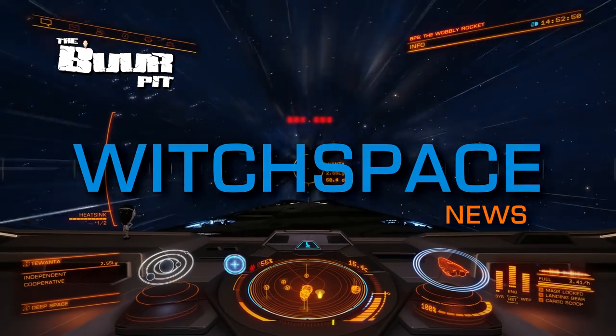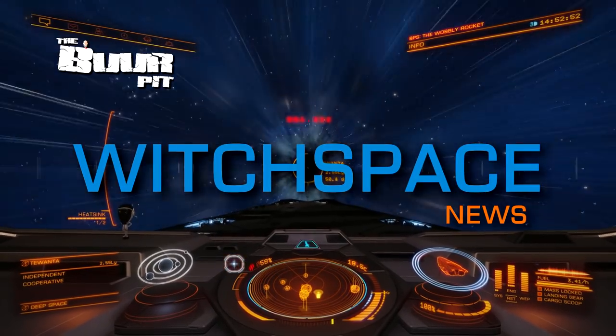This is Witchbase News for Friday the 27th of March 2020. I'm CMDR Buur.